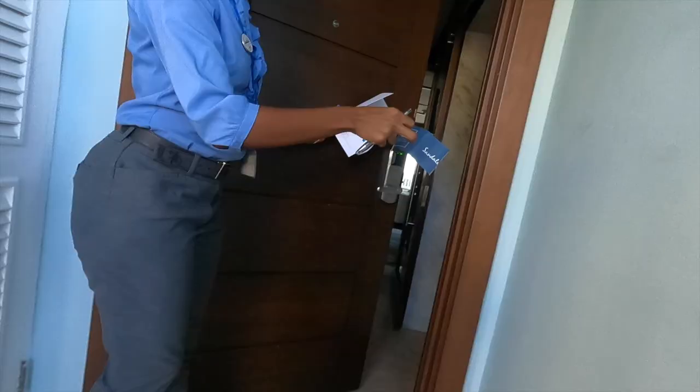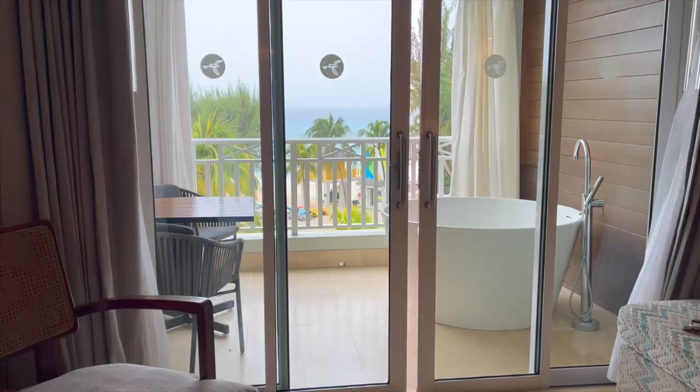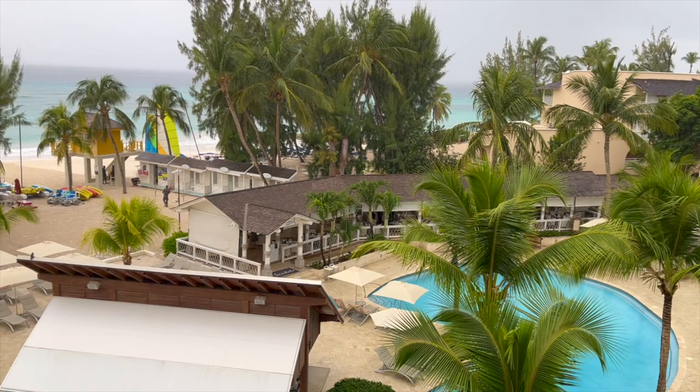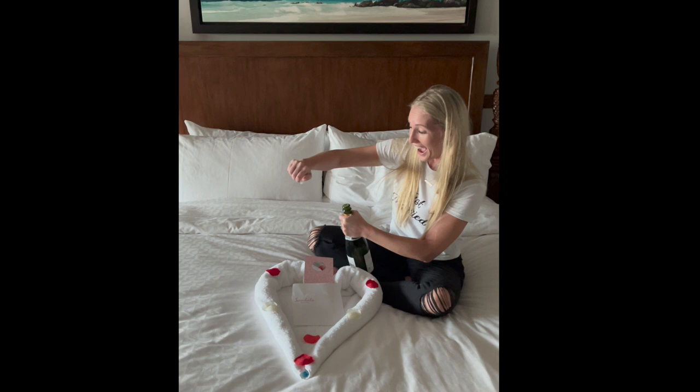We got the beachfront club level suite with balcony tranquility soaking tub and it was amazing. We actually chose this room and this resort over the Royals because we wanted to look directly out into the ocean. You also get to use all the amenities at both resorts right next to each other. There was a bottle of champagne already chilled as soon as we got up there and we popped that right away to celebrate the honeymoon.